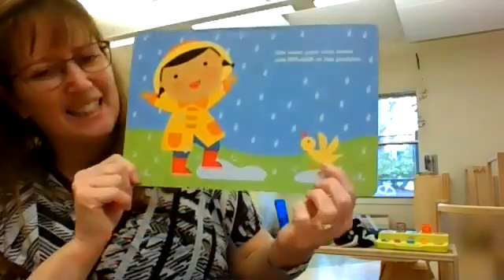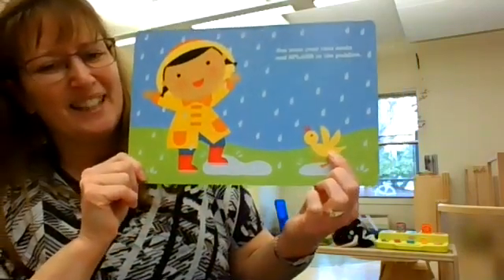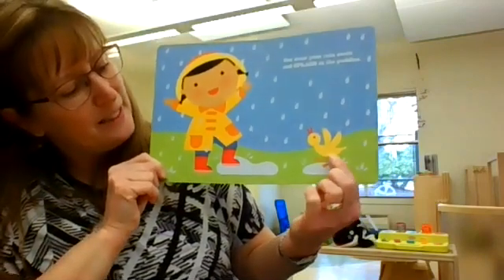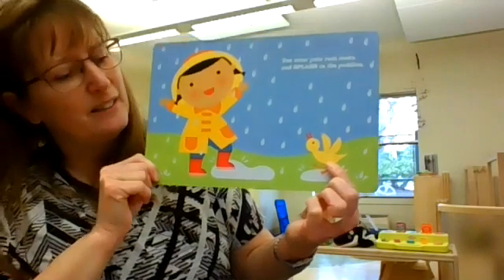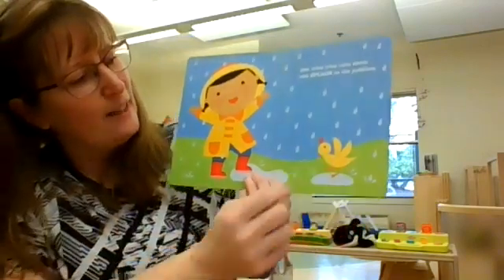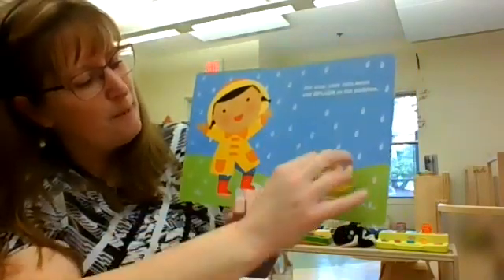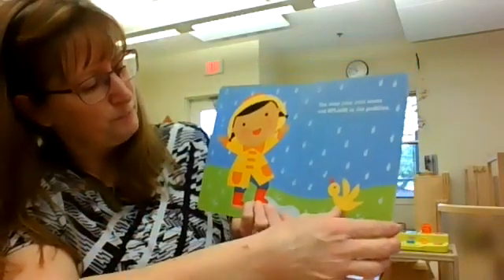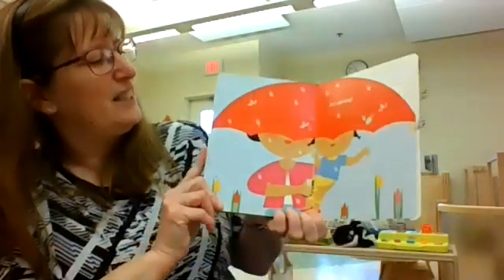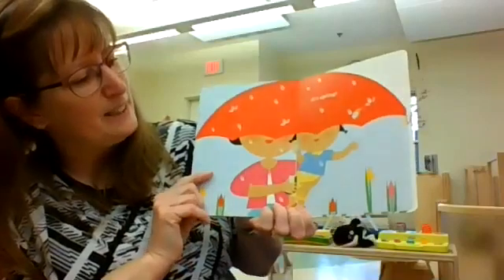And look, this duck is splashing in the water with her — she's splashing in this puddle of water. The duck says quack, quack, quack. And this duck is yellow. See all the raindrops coming down? Looks like they're having fun. It's spring.